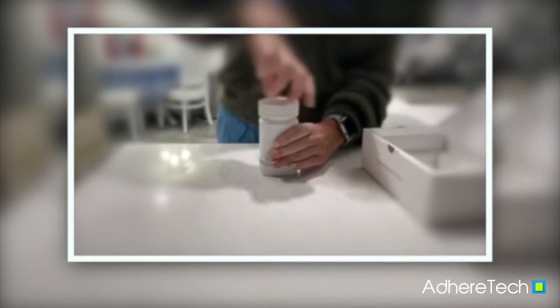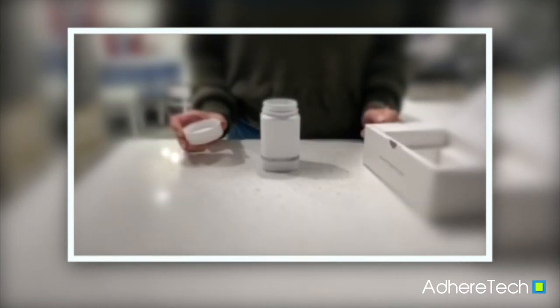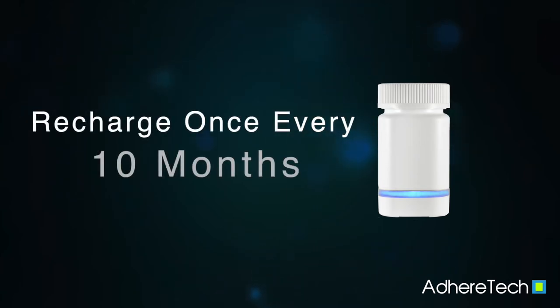Third, the AdhereTech smart bottle requires the least amount of change to a patient's daily life. For example, the bottle only needs to be recharged every 10 months, and the bottle alerts your study patient when it needs to be recharged.